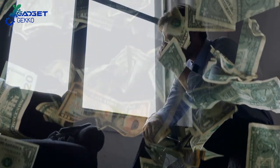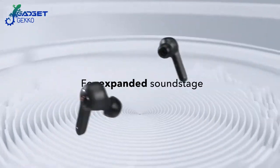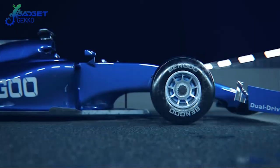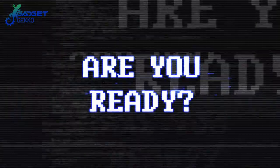You might think you have to spend a small fortune to get some cool gadgets for yourself or the tech lovers in your life. Let's face it, gadgets are fun, helpful, entertaining, and typically just make life easier. So Gadget Gecko has rounded up the top 10 gadgets for under $50, so you can gear up without going broke.